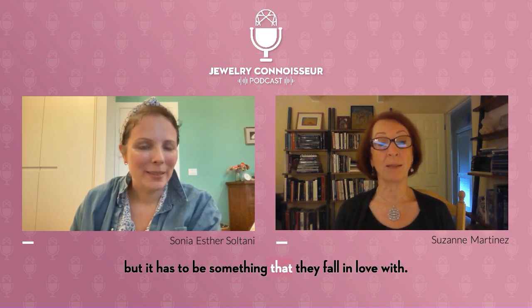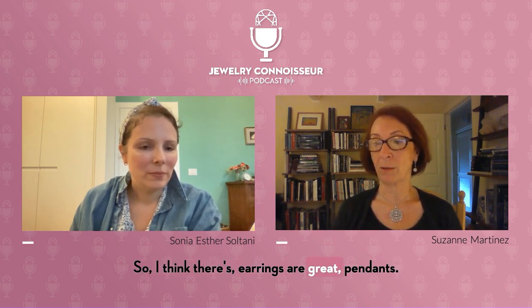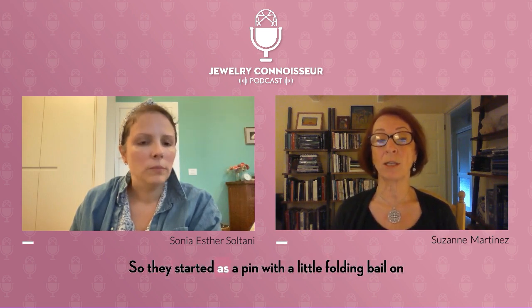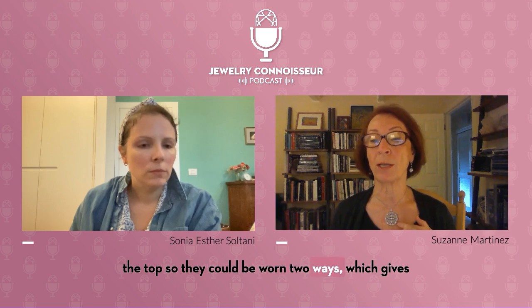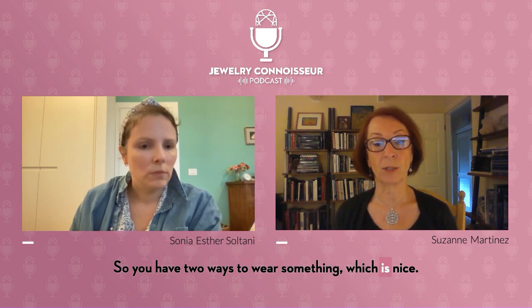This pendant was always a pendant. A lot of them also have a pin back — they started as a pin with a little folding bale on the top so they can be worn two ways, which gives you a little bit of diversity. And a lot of them were converted to pendants. So you have two ways to wear something, which is nice.